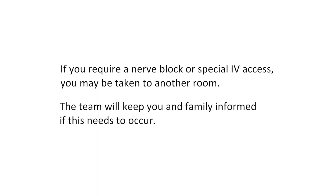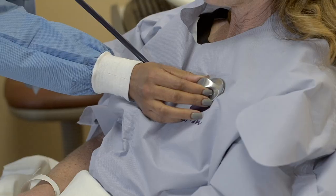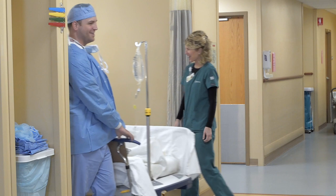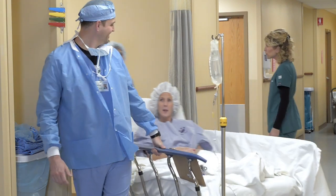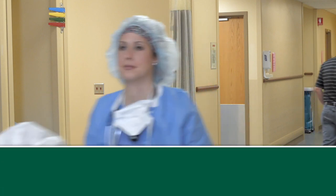Once you have met all members of the team, we will be ready to move into the surgical area. Prior to leaving the pre-op area, we will do one final safety verification that involves you, and is done each and every time we take someone to surgery, in an effort to maintain the highest level of safety for our patients.